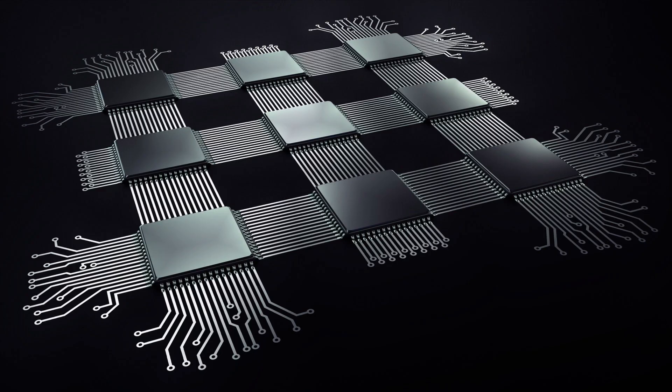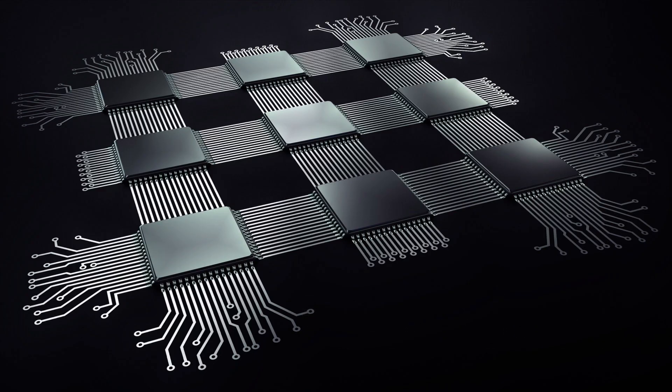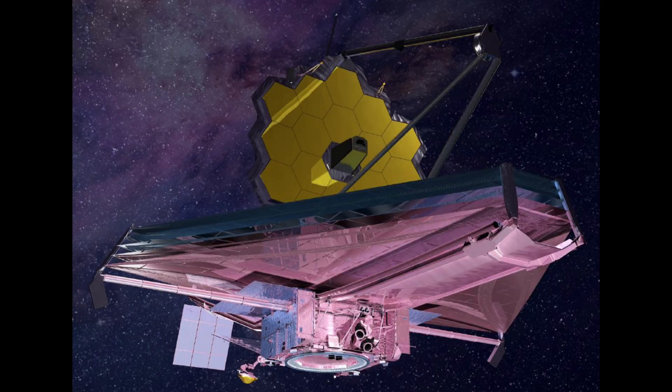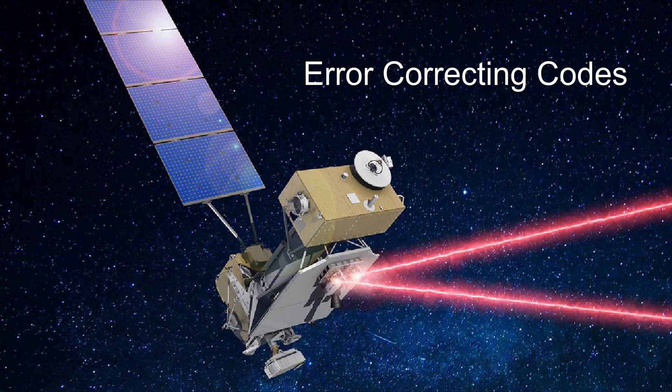Moreover, these electronic systems are always used with redundant backup systems, so that critical functions can be maintained even if there is a component failure. During communication, to mitigate the effect of radiation, error-correcting techniques are always used.